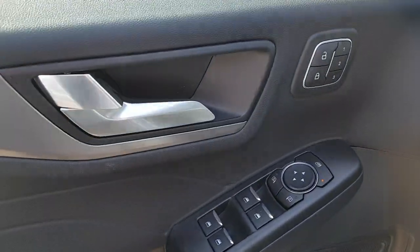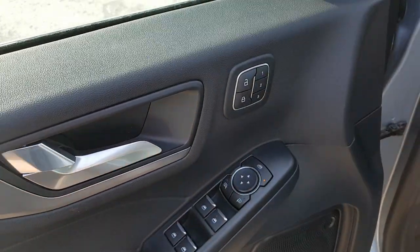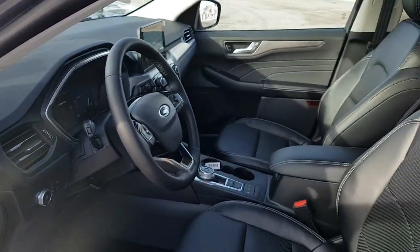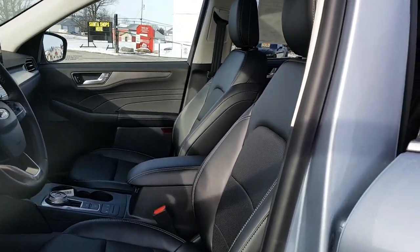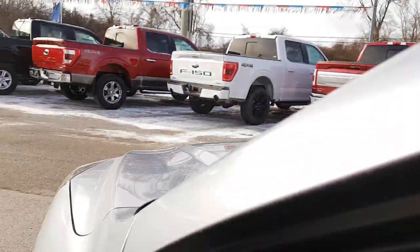Coming around to the driver side door, you do have power windows and locks, as well as power adjustable mirrors and driver memory seat settings on this vehicle. Really nice interior — I love the look of the seats with the white stitching. You also get power seats with lumbar support.